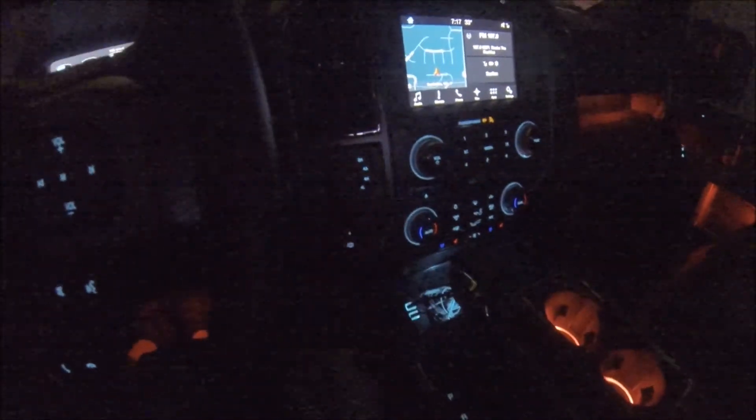Alright, let's put you in four-wheel drive automatic. There we go, we should be good.